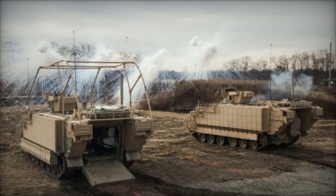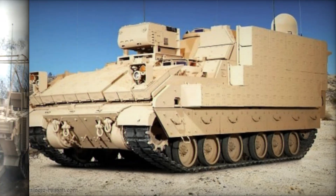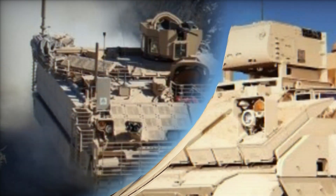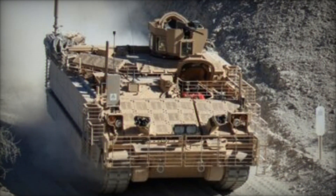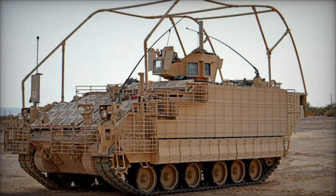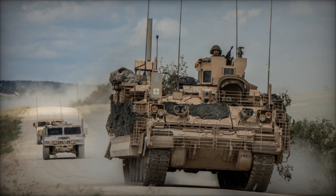But the improvements don't stop there. The AMPV's advanced mobility system, with six rubber-tired wheels on each side, allows it to travel over rough, unforgiving terrain with ease. Whether it's mud, sand, or snow, the AMPV keeps moving, ensuring the troops inside remain safe and the mission stays on track. It's a bit like a high-performance off-road vehicle designed to go wherever the action is — and in war zones, staying mobile and agile is crucial.